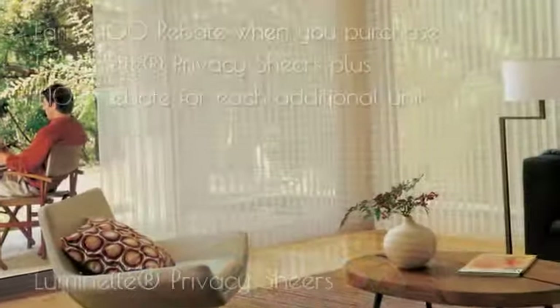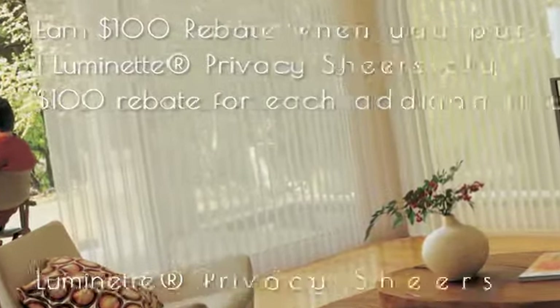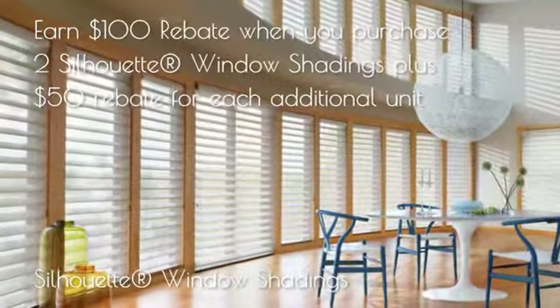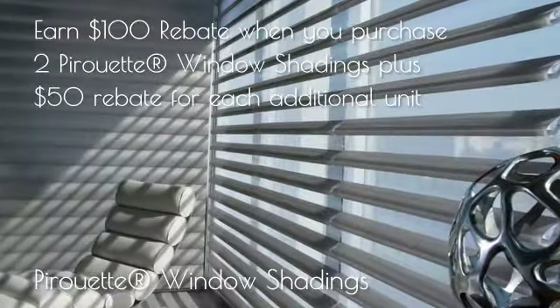And during the Celebration of Light Savings event, now through June 30th, you can save with valuable rebates on select light-transforming Hunter Douglas products, such as duet honeycomb shades, luminette privacy shears, silhouette and pirouette window shadings, and skyline gliding window panels.